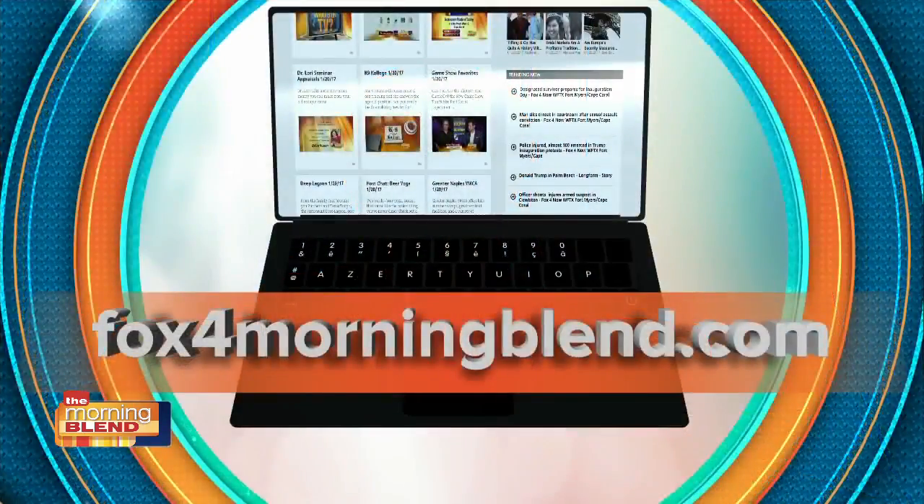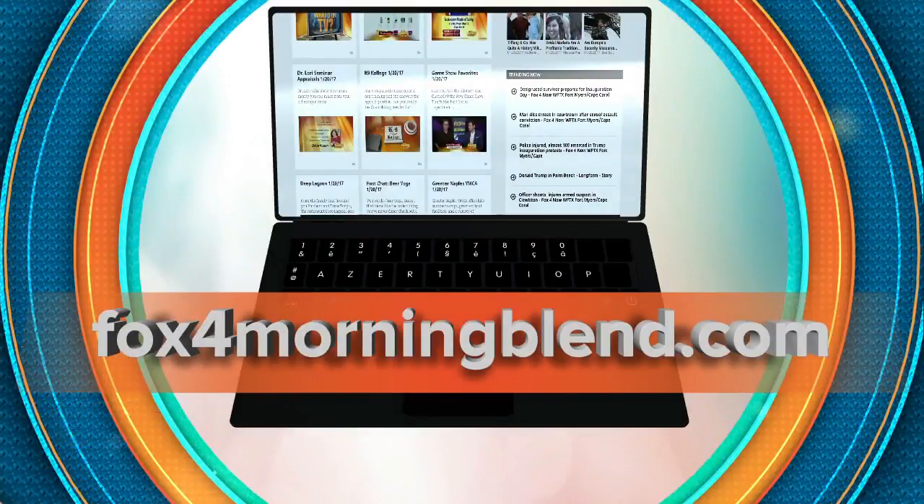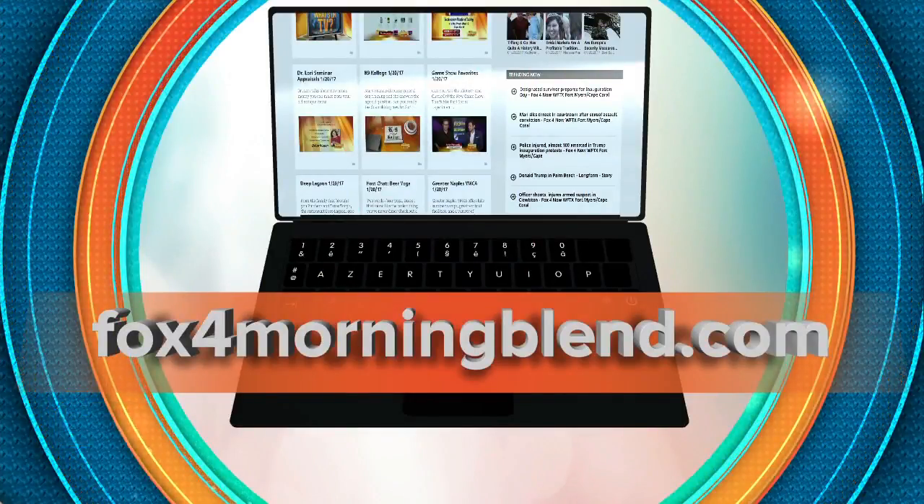That's such great information. Thank you so much for your time. Find out more information about this segment by logging on to our website, fox4morningblend.com.